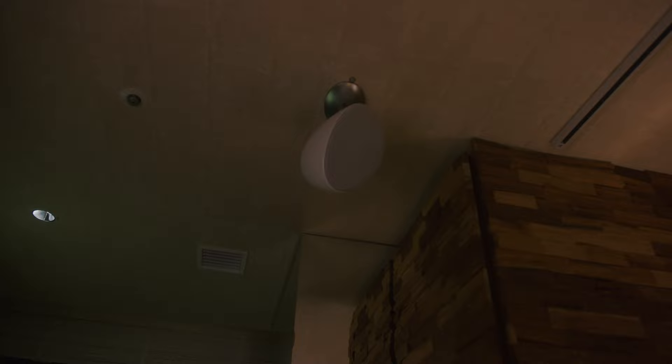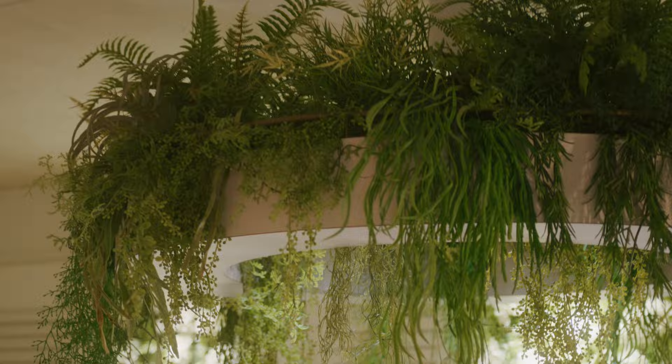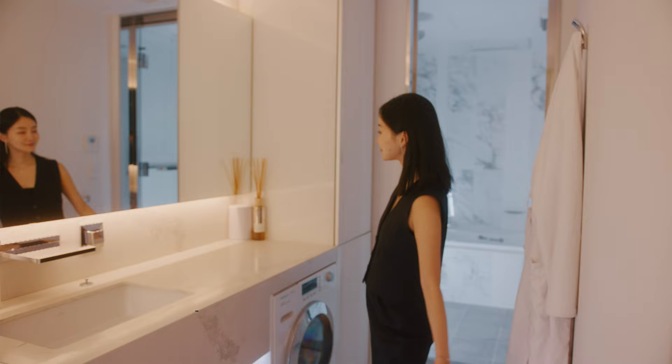Now let's move to the powder room. Before I walk in, I want you to pay attention to this ceiling right above me — the designer not only used the walls but even the ceilings to place plants and create this cozy environment. Now, stepping into the bathroom, the first thing I notice is the white marble, which is a smart contrast to the rest of the space.